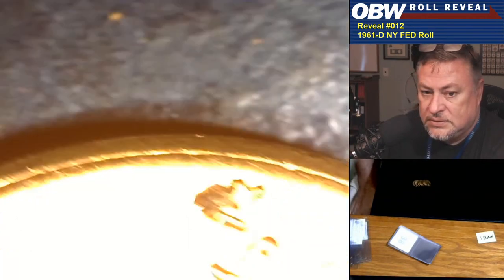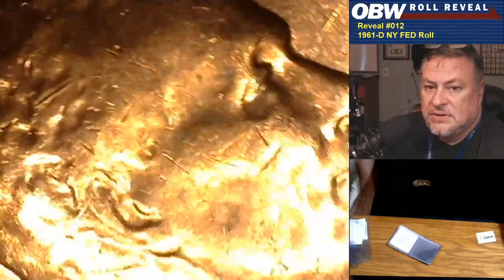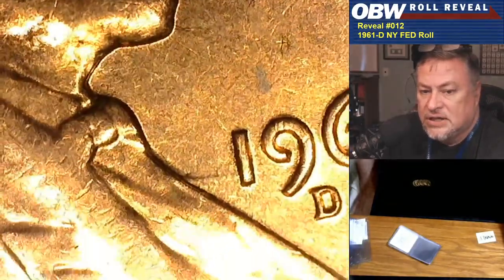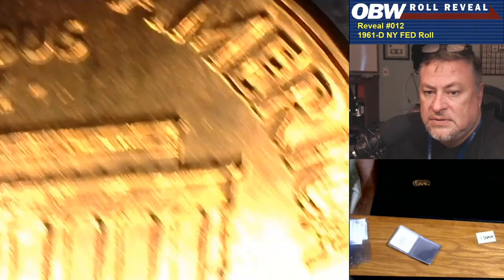Only got one person left who hasn't shared in the RPMs. Once we get everybody in the roll with at least one example, that's pretty good — considering 1964 D RPMs in red uncirculated condition are generally worth $5 apiece if not more, depending on their condition. Next one — Mr. Dunn — let's see what we can do. This has the clash and the die scratches coming off the face, but no RPM on this one. Seen this die at least four or five times already. Still looking for Mr. Dunn.